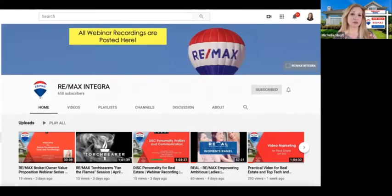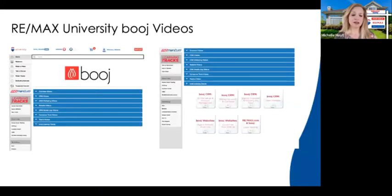Speaking of resources — one of the things we've been doing frequently is posting all of our webinars publicly on the RE/MAX Integra YouTube channel. Any webinar you've seen from our team in recent weeks is being published publicly on YouTube so you can search for it. All the Bougie webinars, all the trainings, any learner sessions we've been doing — they're all there. Please subscribe to our channel and you'll get notified every time something new is posted.